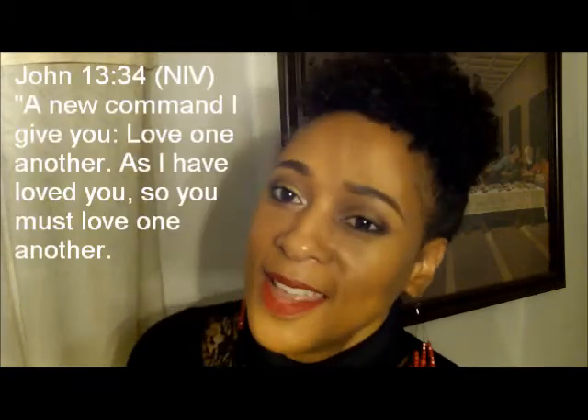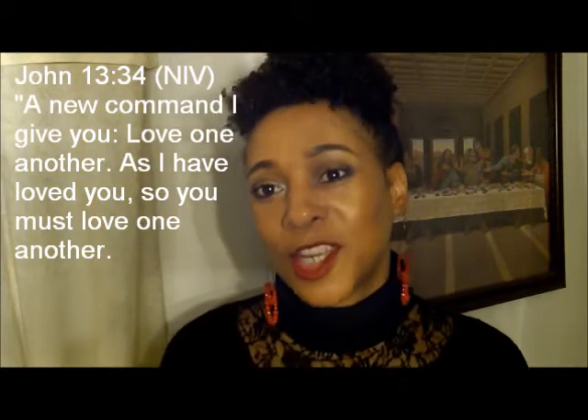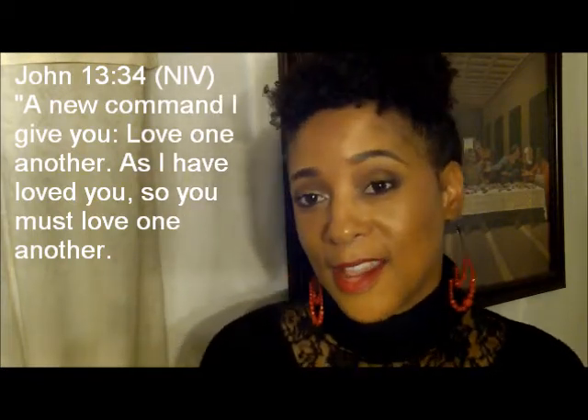Hello, all of my YouTube lovers! This is your girl mblessed7. I'm back with the birthday outfit of today — I just wanted to share with you guys what I put together for my birthday. If you're interested in seeing what I put together, please continue watching.